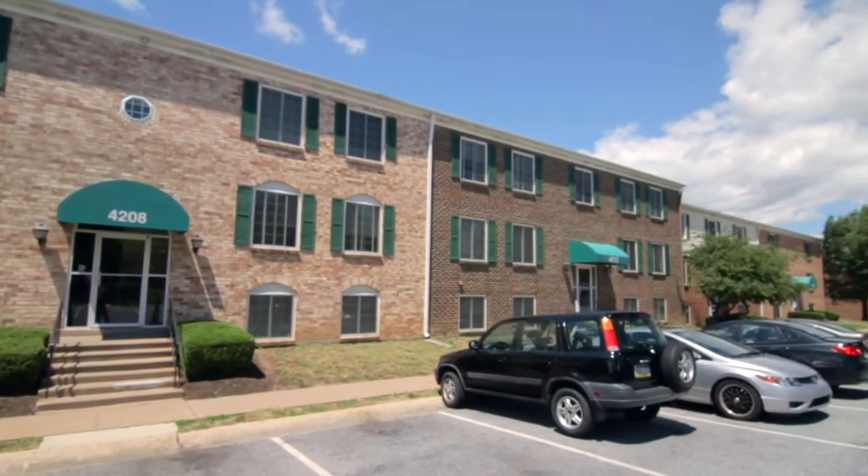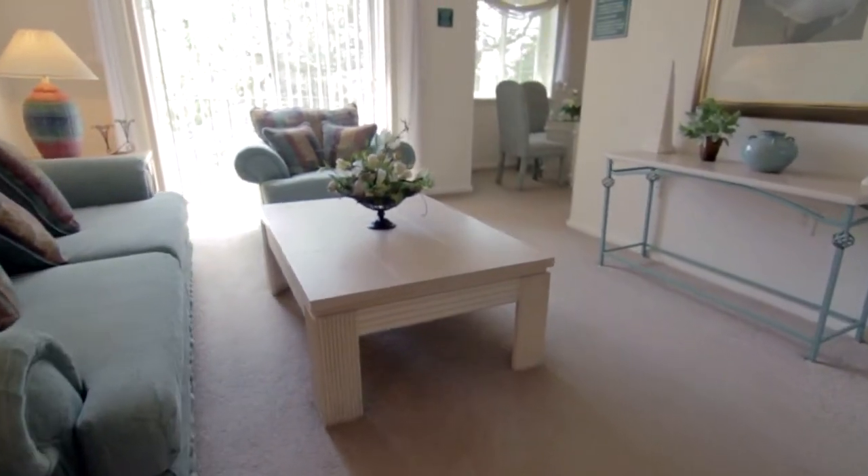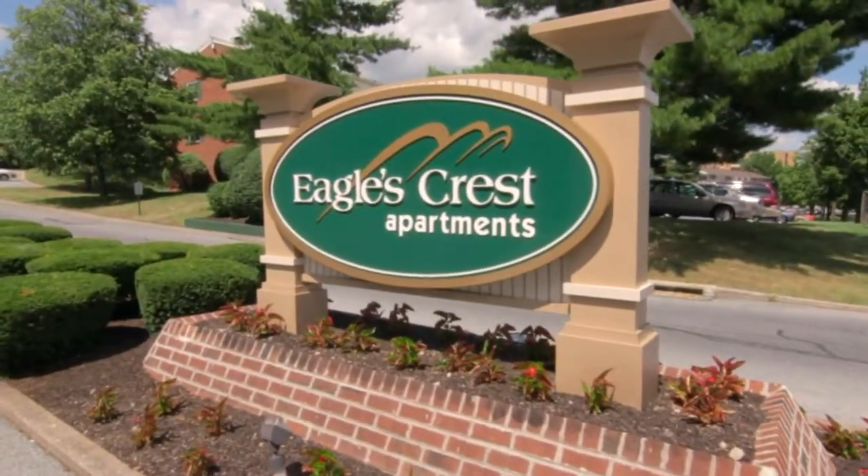Looking for that perfect place to rent with a great location, terrific amenities, and great rental value? Well, look no further. Eagles Crest has it all.